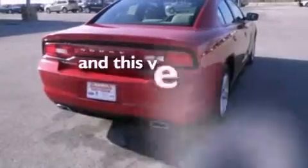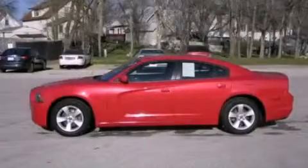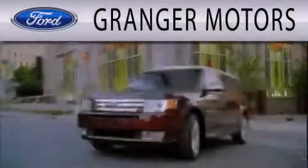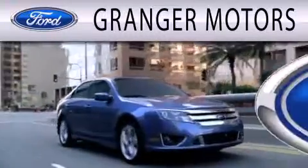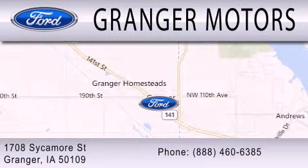This vehicle has fewer than 15,000 miles on the odometer. Contact us today to arrange your test drive. Grainger Motors is dedicated to doing everything possible to ensure that the experience you have selecting your next vehicle is as pleasant as possible. We are located at 1708 Sycamore Street in Grainger.